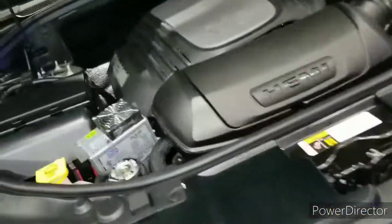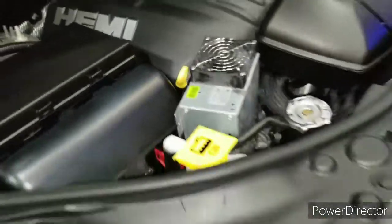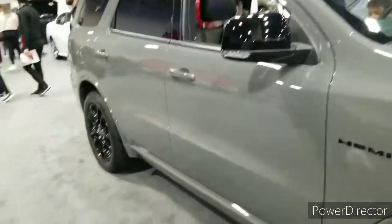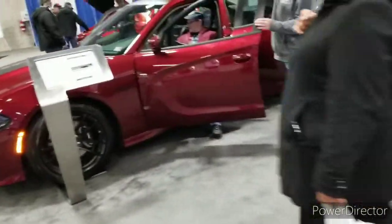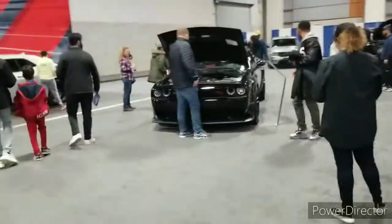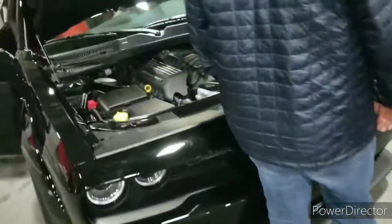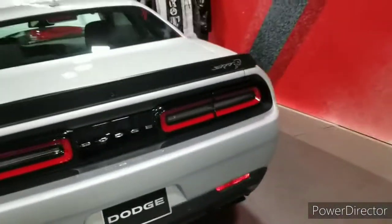Alright, this looks like a computer or something. What is this big box right here for? It's like a fan. I think they put ignitions on. I thought it was like a cool setup. Got an RT Challenger — 392. Challenger SRT Hellcat.